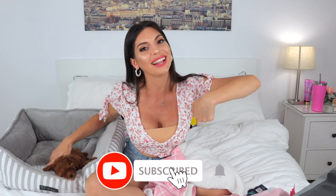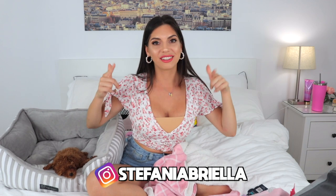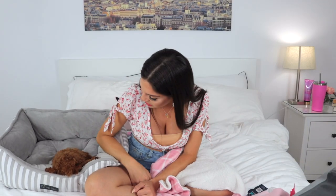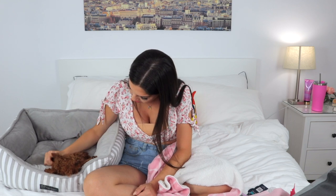Don't forget to follow little Coco on her social media, subscribe to my channel, hit the notification bell, and follow me on Instagram at Stefania Riella. Little Coco is already asleep — that's all for today, my kitties. Thank you for staying until the end — we love you so, so much, and I'll see you in the next one!